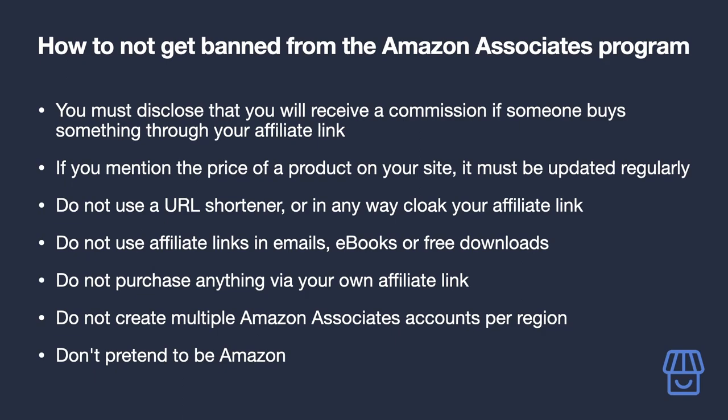If you can't automatically update prices, don't mention the price at all in your content. You don't have to worry about this with our Shopify app, as it will automatically update the prices of your affiliate products — we'll take you through how to install and use it shortly.